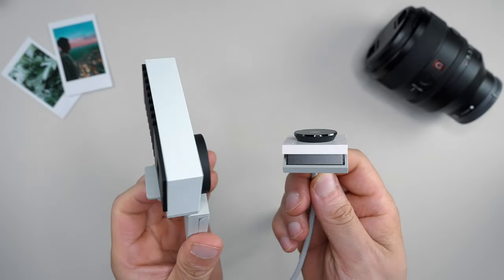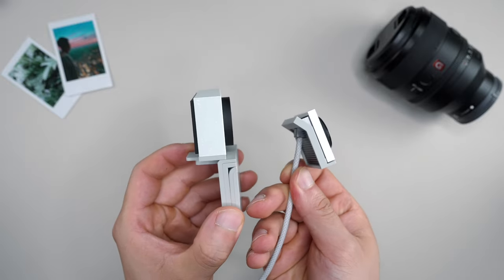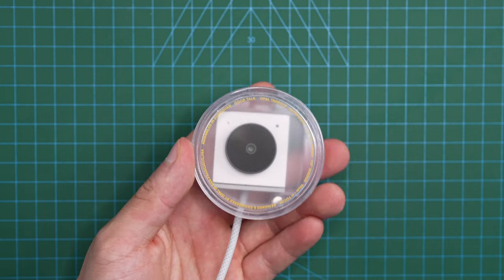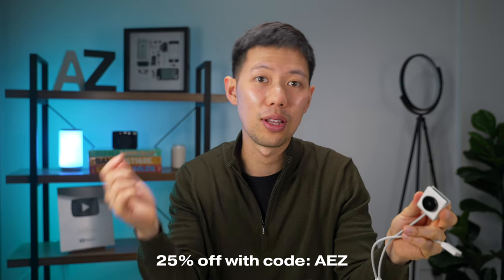It builds upon the Opal C1 at half the price — $175 — and is significantly smaller yet with comparable image quality. Overall, if you take a lot of video calls and remote work is a big part of your week, this is a portable webcam literally made for you. Opal is extending a generous 25% discount for our audience using the code AZ through the link below. If you made it to the end of this video, comment the code word 'tiny' and I'll give it a like. As always, thanks for watching and I'll see you in the next video.